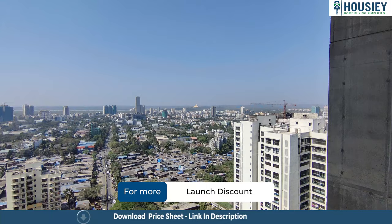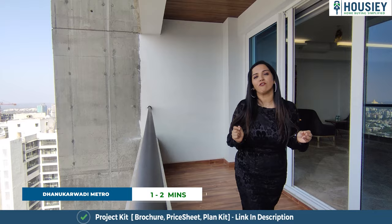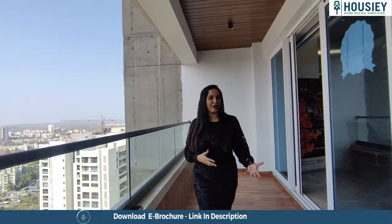Let me tell you about the connectivity. Kandivli Railway Station is at a distance of 10 minutes from this project. Dhanukarwari Metro Station is just at a walkable distance of 1-2 minutes. Schools, colleges, and hospitals are also at easy connectivity. Infinity Mall is around 3 km away. Growwell Mall and Enormit Mall are also around 3-4 km from this project.